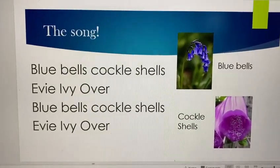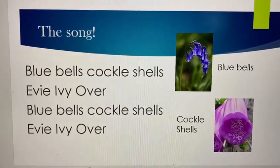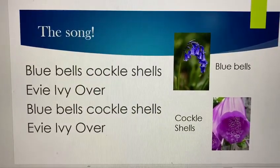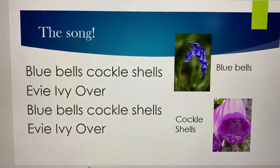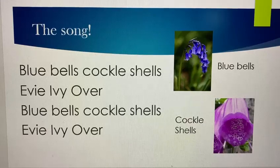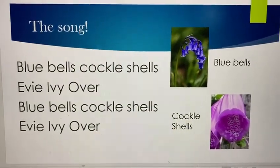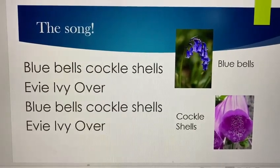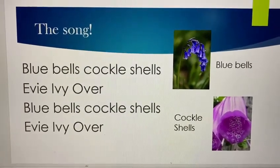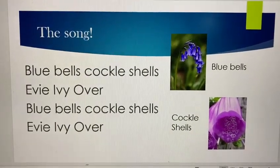Hello, good morning! Today we are going to learn the song 'Bluebells Cockle Shells'. As you can see from this picture, bluebells are actually blue in color and they are flowers. Cockle shells are purple in color and they are also a type of flower, and they can be found in England.